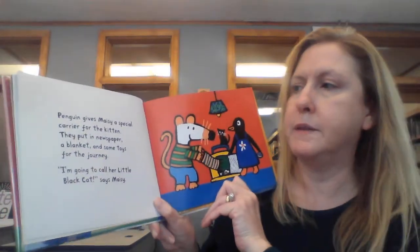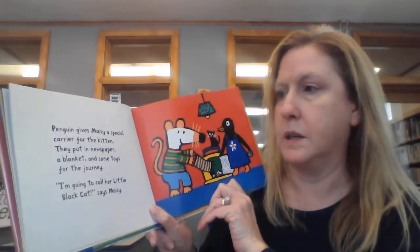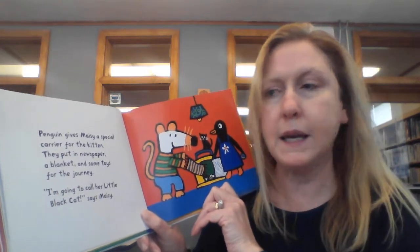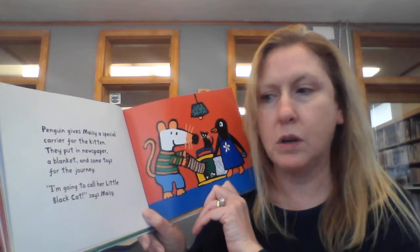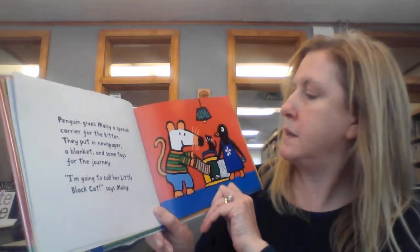Penguin gives Macy a special carrier for the kitten. They put in newspaper, a blanket, and some toys for the journey. I'm going to call her little black cat, says Macy.